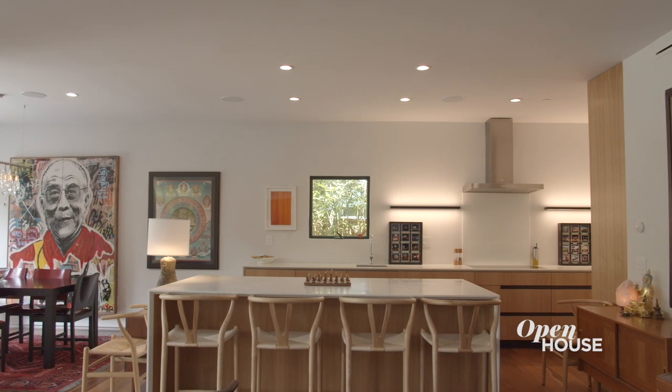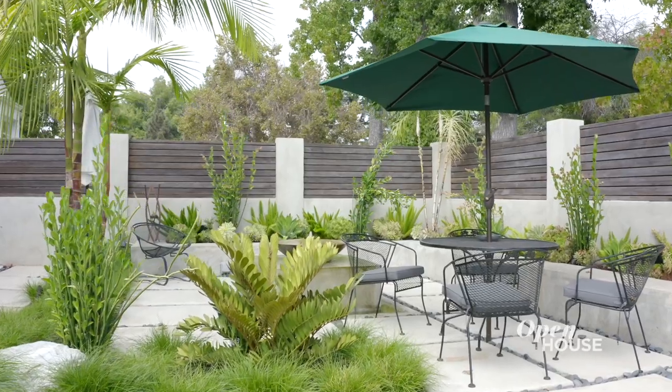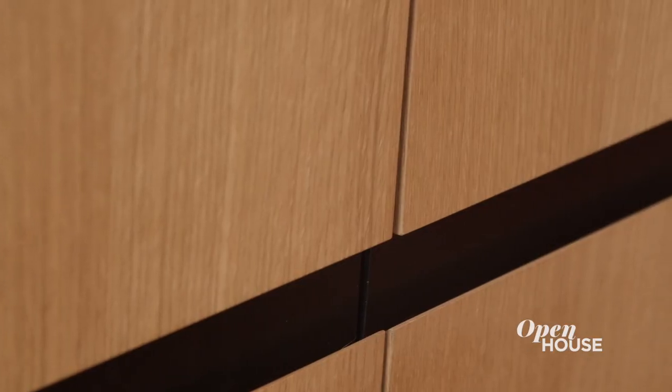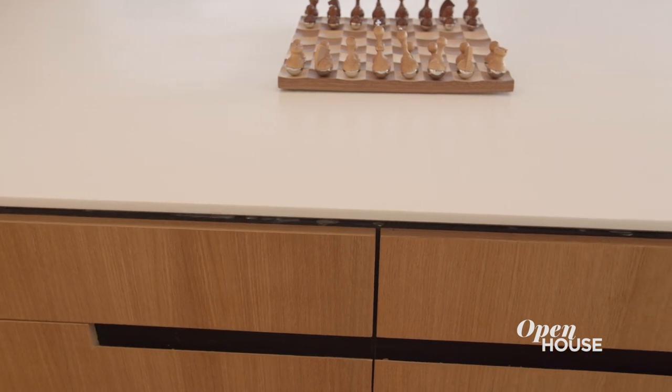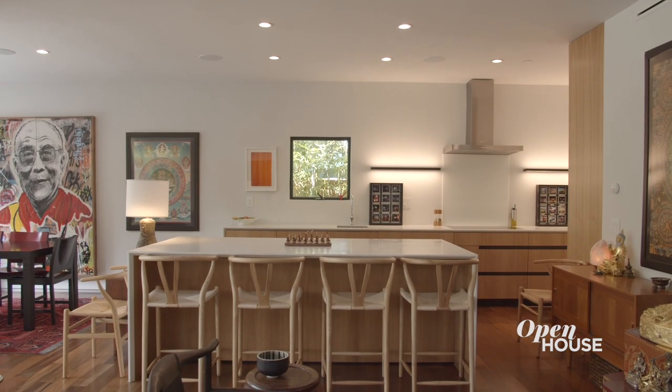The kitchen is a focal point for the house. It has direct access to the rear yard and also to the front yard that you just came from. To emphasize the perspective of the galley kitchen, we have designed the handles to be horizontal. The countertops have an infinity edge to them. And when you combine all these elements together, it becomes one seamless flow.